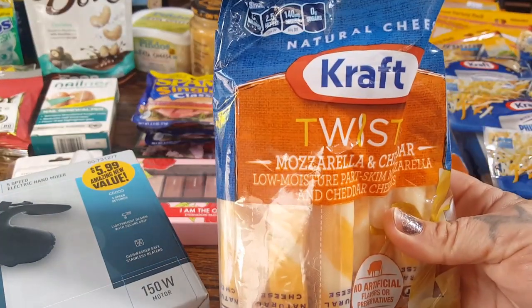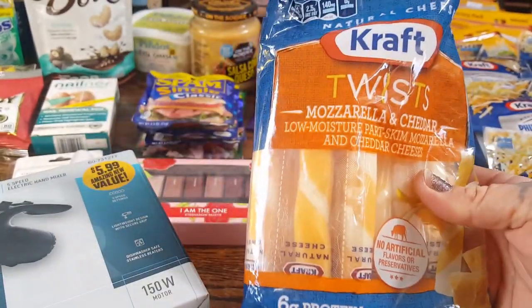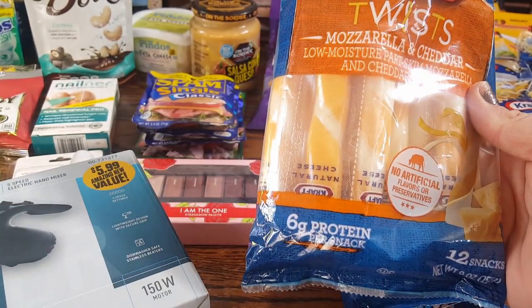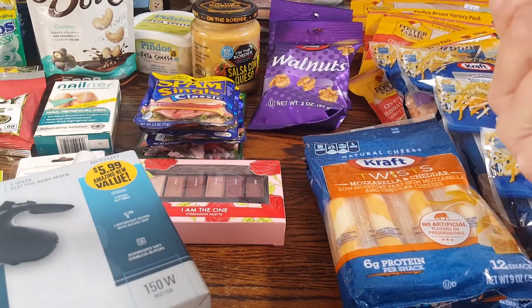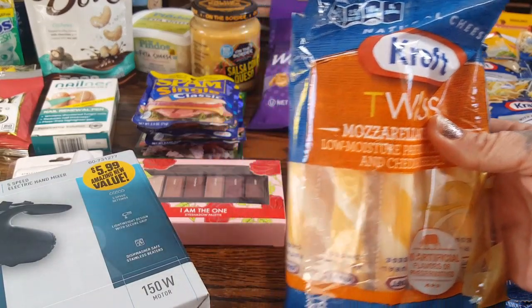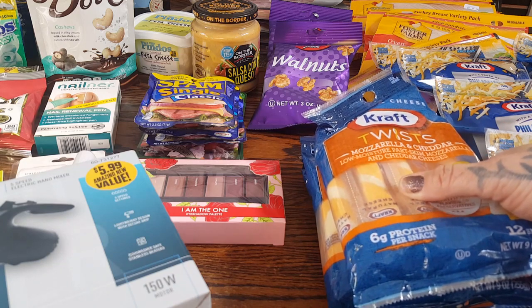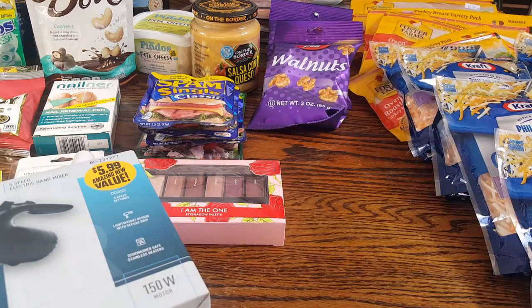They did have the Kraft Twist — it's a mozzarella and cheddar and you get 12 snacks. It's already open because I had the girls with me and they were starving, so they needed a cheese stick. You get six grams of protein per snack. The expiration date is January 30th, but we'll get through these pretty quick. We have a road trip on Saturday, so I'll be packing snacks and including some of these. I picked up three, and my store got quite a bit in — I shared, I promise.